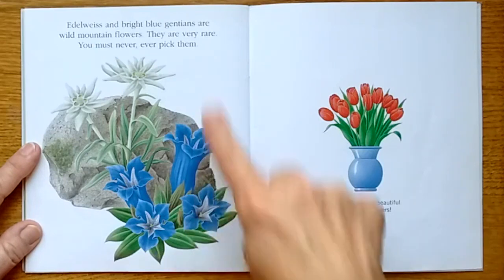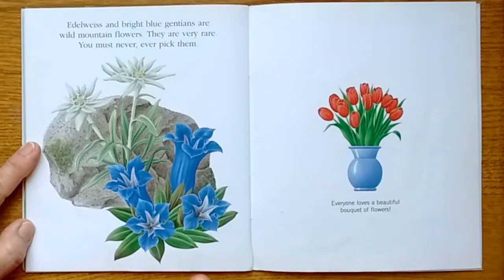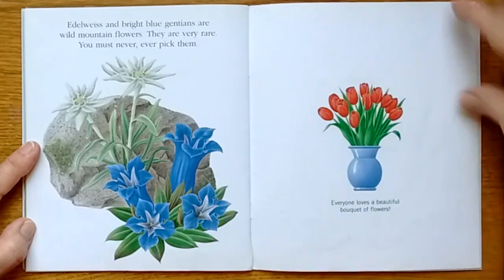Edelweiss and bright blue gentians are wild mountain flowers — they are very rare and you must never pick them. I don't think I've ever seen these kind. Everyone loves a beautiful bouquet of flowers.